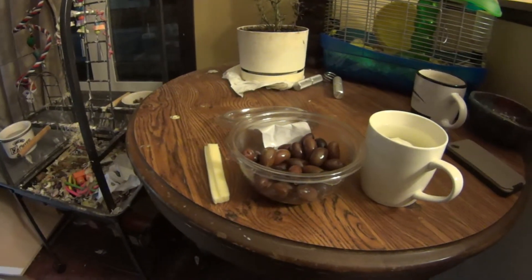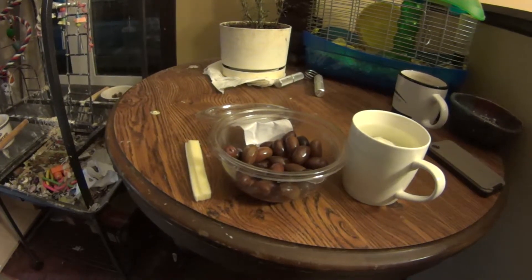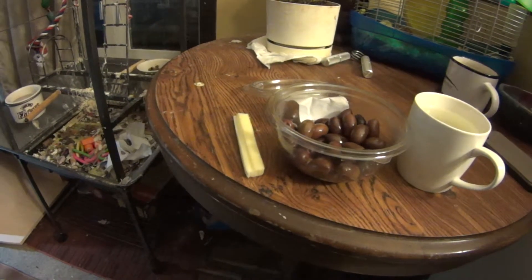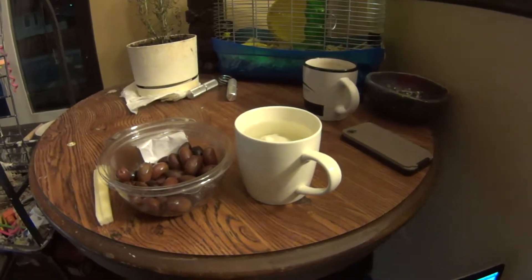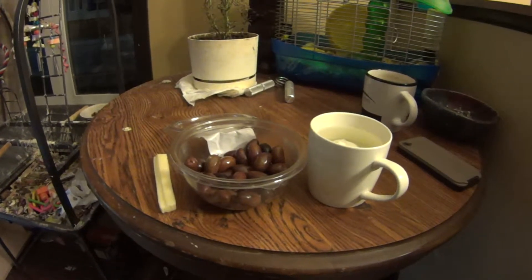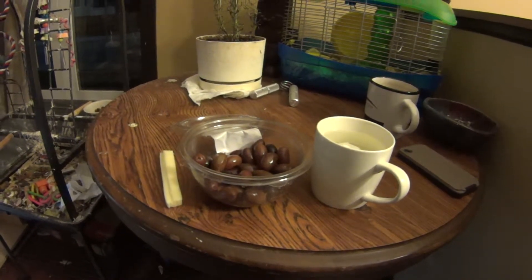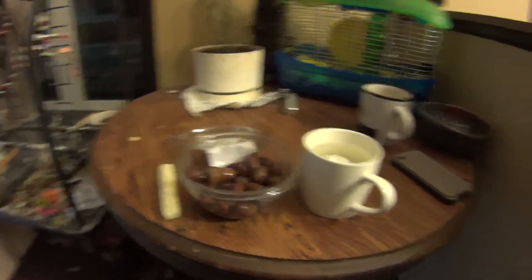It's my usual late evening snack. I've got kalamata olives — probably five or six — a stick of string cheese, and a cup of sake. If you're following any of my nutrition videos, you probably see I'm definitely a creature of habit with a little bit of variety. I kind of eat a lot of the same things every day.